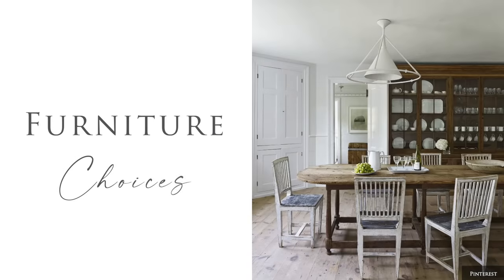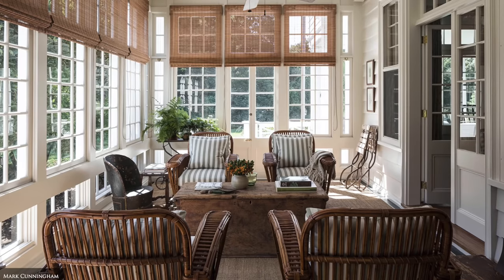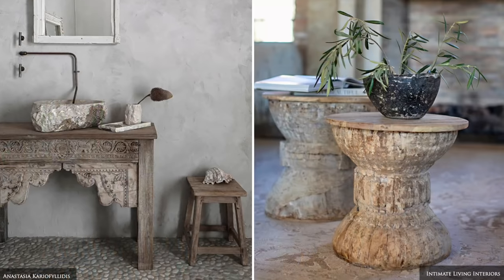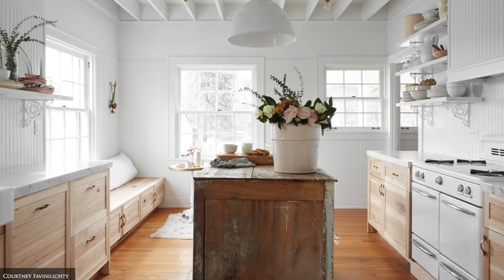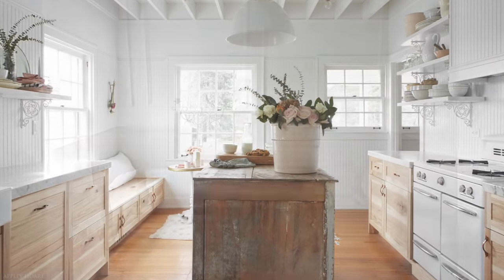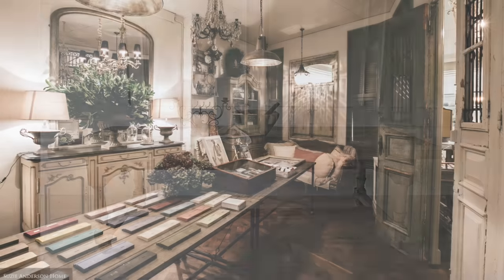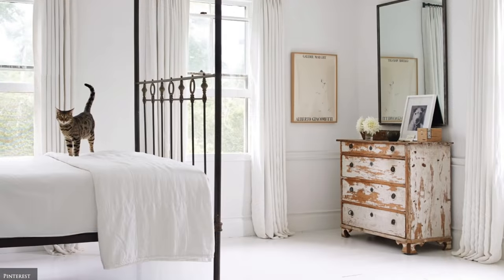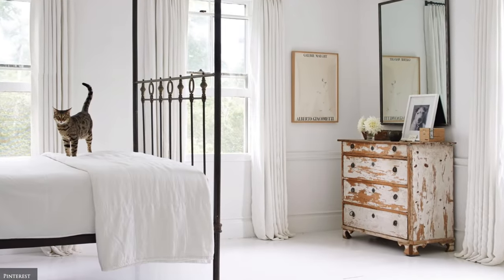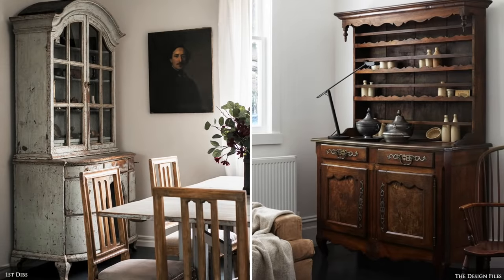The warmth and depth that unique vintage and antique items give will stand the test of time, especially with furniture. In open plan homes that feature lofty ceilings and ample space, ground the room with a statement piece such as a vintage farmhouse table, a bleached oak or painted Tuscan carved sideboard, a serpentine chest, or fruitwood or stripped pine armoire.